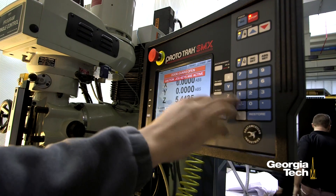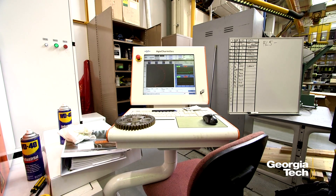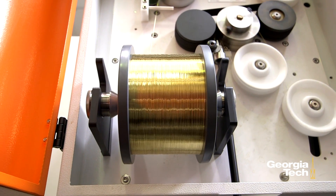Georgia Tech supports small interest in manufacturing and prototyping in a variety of ways. We actually have a brand-new prototyping service center where we have machining services, 3D printing services, CAD design, and design for manufacturing, so we're very interested to work with companies large and small.